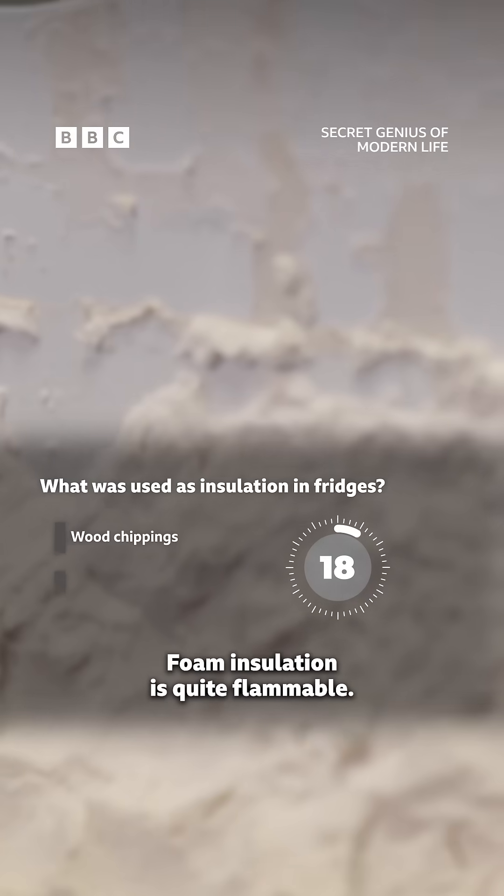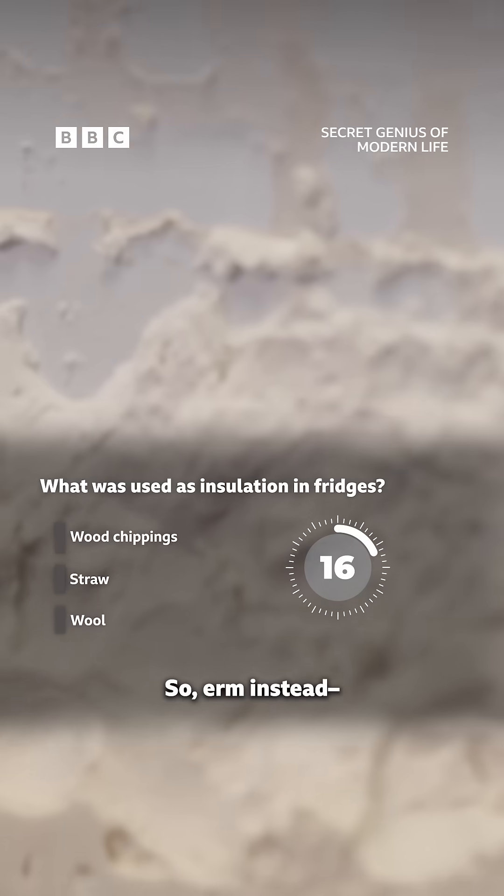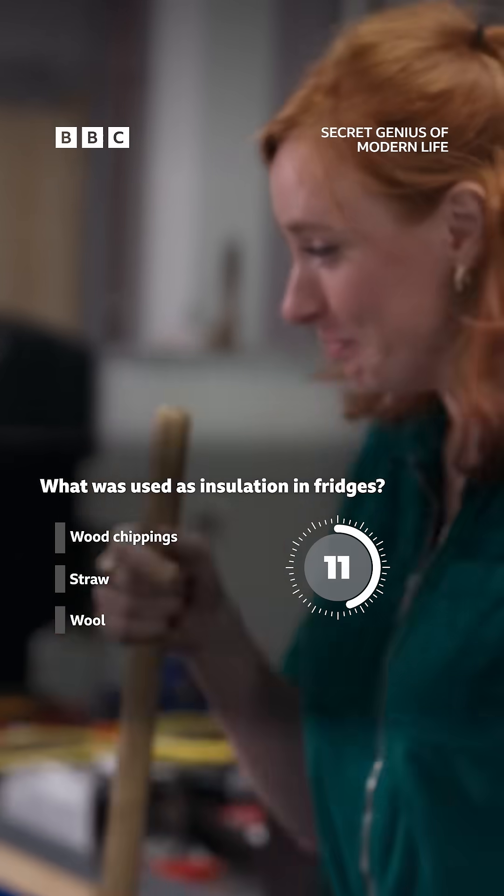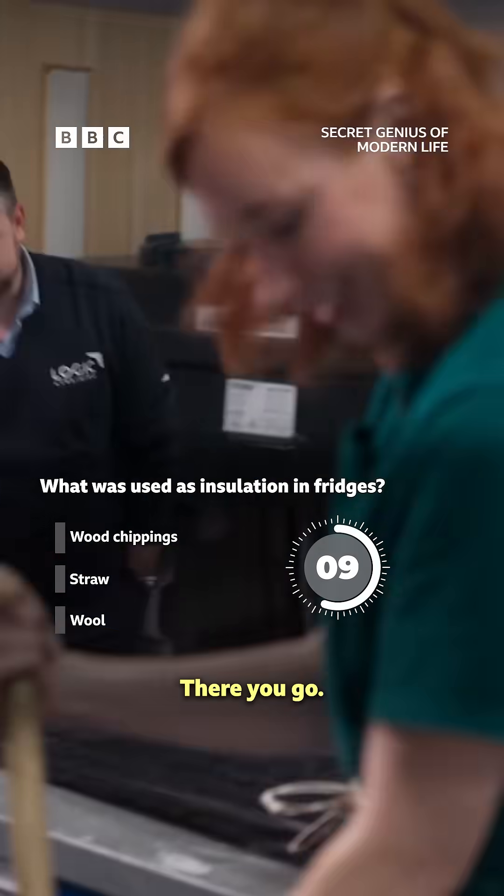Foam insulation is quite flammable, so — well, I have to do it. It's tidy up time. We've got the dustpan. There you go.